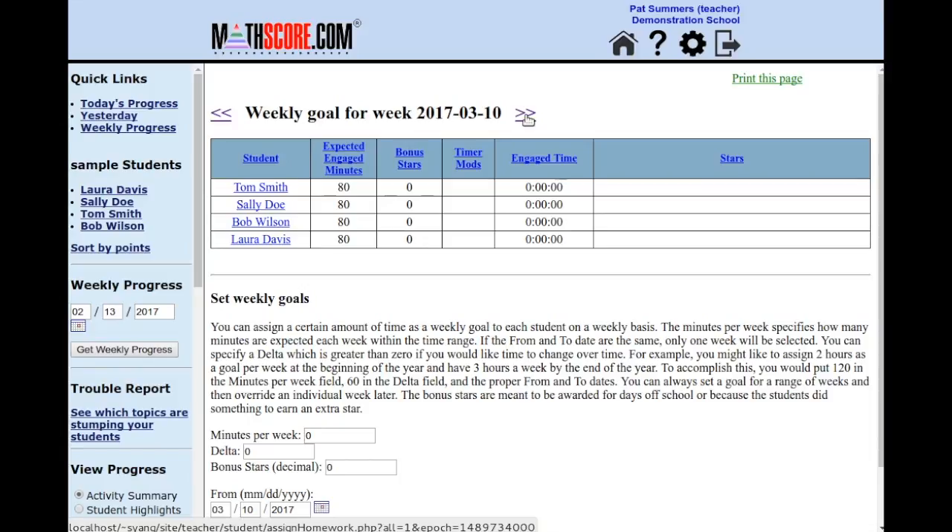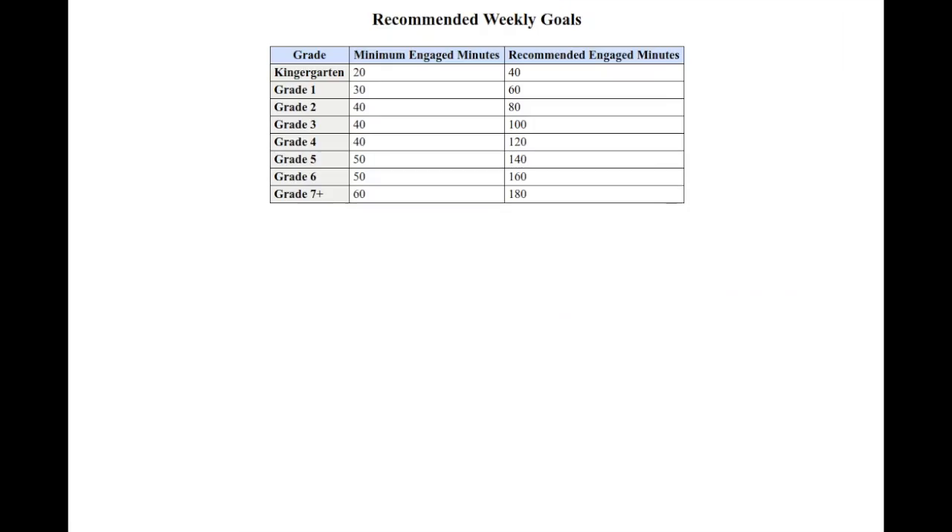With almost no administrative effort, you can quickly boost student motivation for your entire class. Here are our recommended engaged minutes for each grade level. As you can see, there is a big difference between the minimum amounts and the recommended amounts. Many of our customers have made wonderful progress when they've met our minimums. But would you like to see what happens when a school implements our recommended engaged time goals?